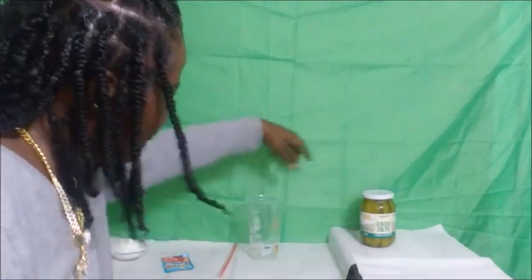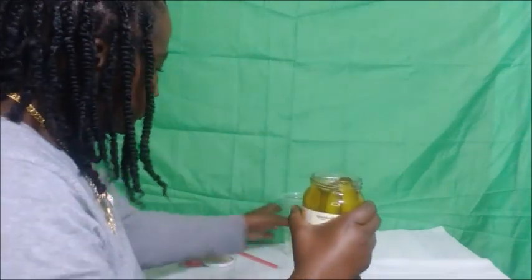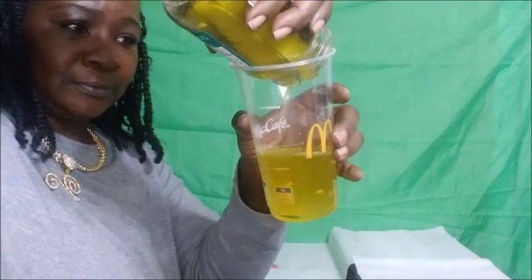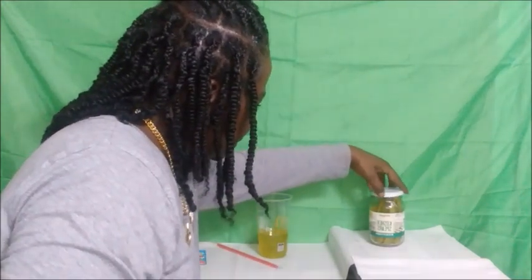I'm using my nephew's little toy kitchen set — his mom got him a kitchen so we're making use of it. I have my kosher spear pickles, a cup to combine the brine, Kool-Aid, and sugar, and a little straw still in the pack. We're using tropical punch Kool-Aid and sugar. I'm going to pop the top on these pickles and pour all the juice in.